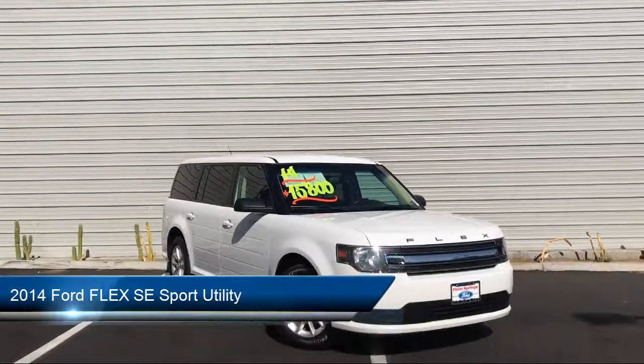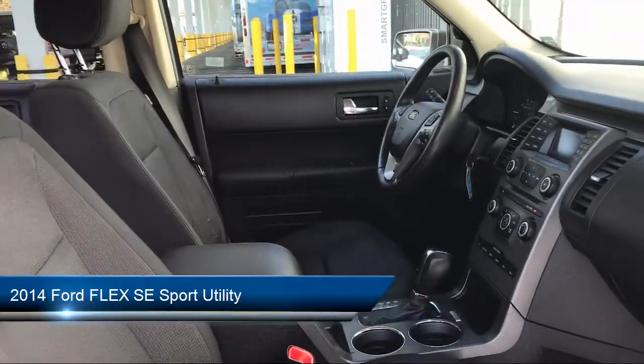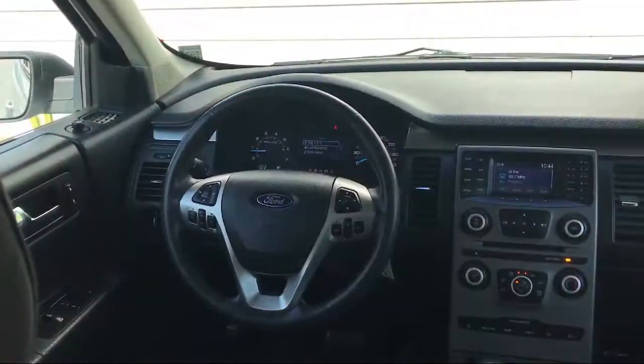It comes equipped with parking sensors, third row seating, electronic stability control, tire pressure monitoring system, and alloy wheels.